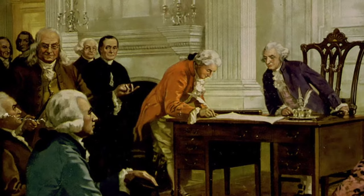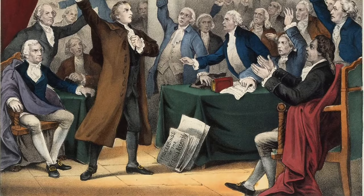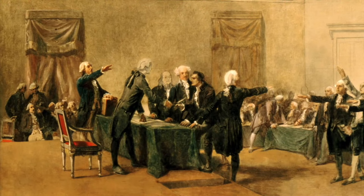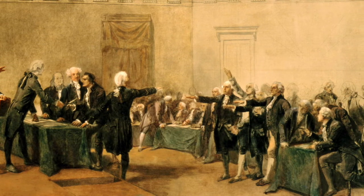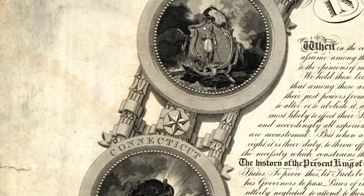Some wanted a strong central government, and others wanted the states to retain their sovereignty, fearing that too much national power would put them back in a situation they had just fought dearly to escape. A month before the Declaration of Independence was even adopted, the Continental Congress began drafting the Articles of Confederation, which established a weak central government. A confederation is a voluntary association of independent states who agree to sacrifice some of their liberty to allow for cooperation as a unified group, while maintaining their sovereignty. But confederations only work when everyone agrees to cooperate.